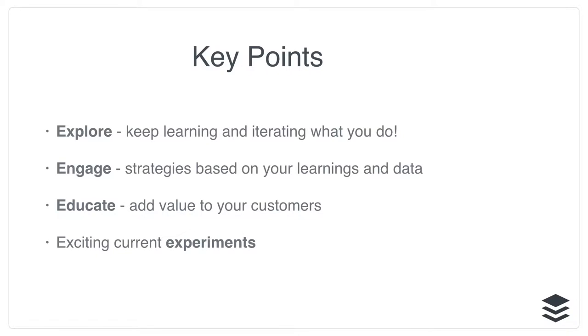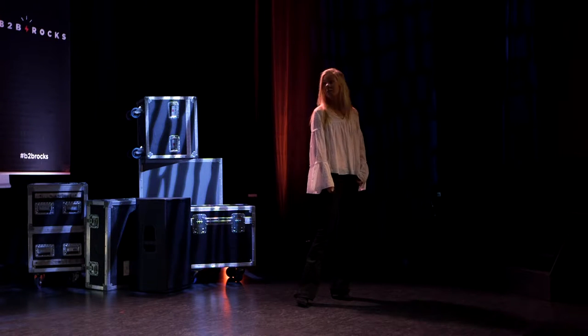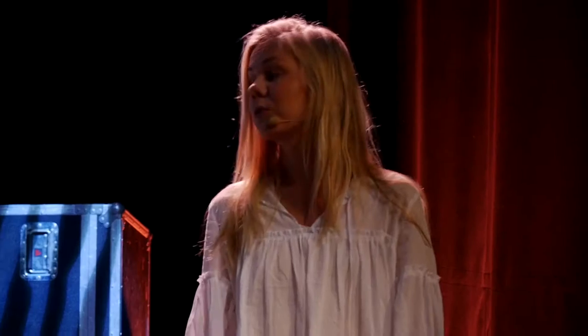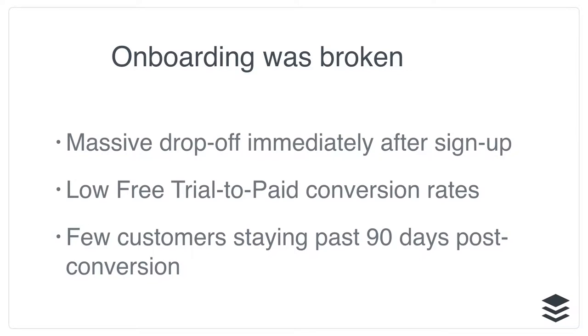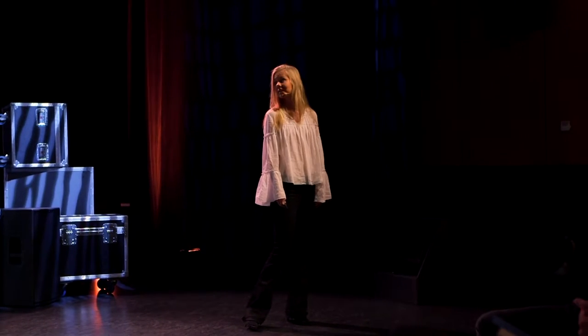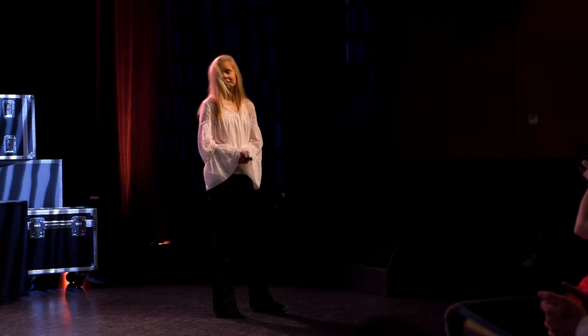A few key points for today: we're going to look at the last year of exploring onboarding, educating your customers, and exciting current experiments we're running. Why focus on onboarding? Basically, we found onboarding was broken. Not much had happened in almost two years since we launched our business subscription. We noticed a massive drop-off — about 60% dropped off after the first day of trial. We had a very low free-to-paying customer conversion rate, and most concerningly, a lot of customers churned after their first payment. The product had also become quite a lot more complex in those first two years.